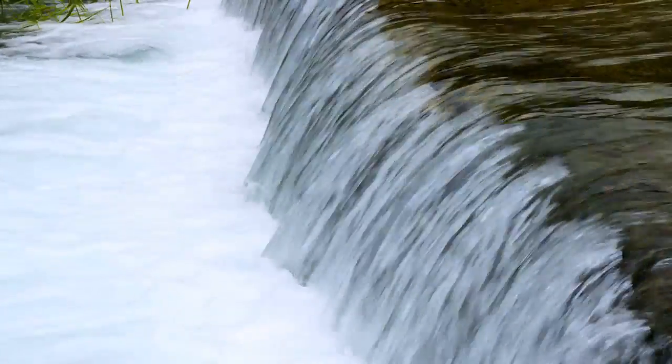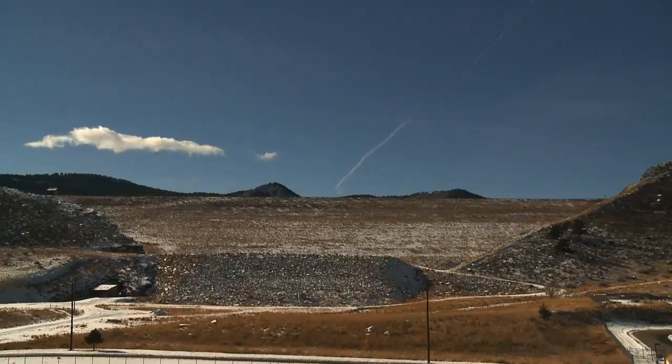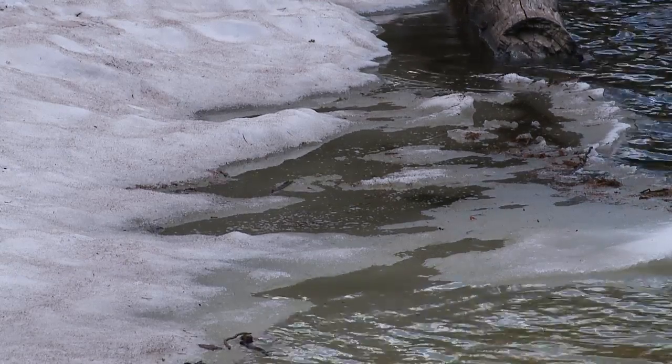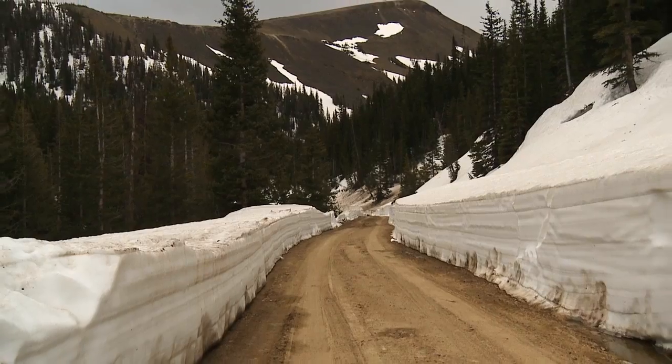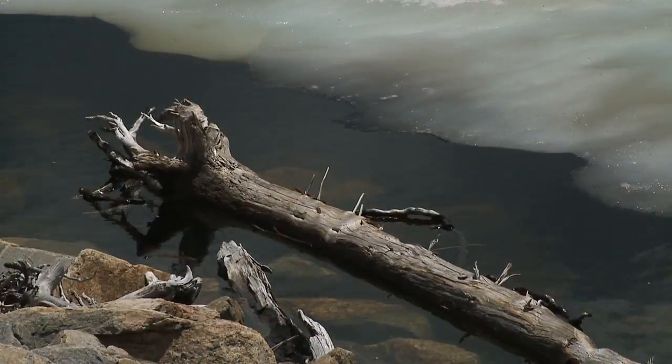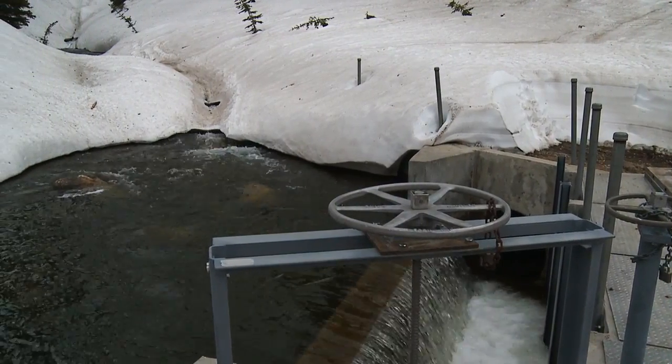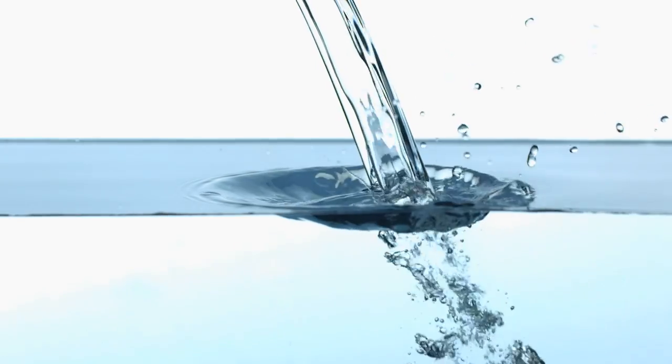The Water Production Division of the Fort Collins Utilities Department has everything to do with that relationship. We take pride in being stewards of the water source to provide high quality, affordable and safe drinking water. We would like to take you through the process from the melting snow in the high country to the clean water you get from your home faucet.